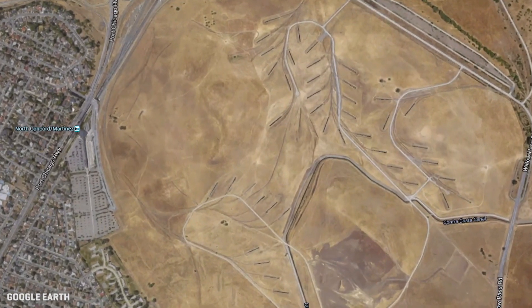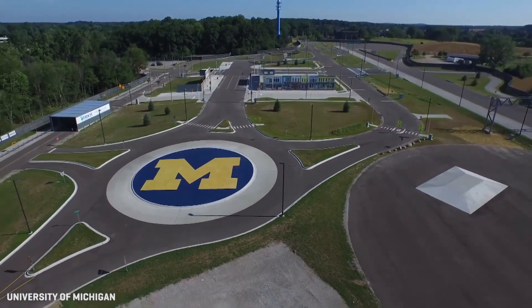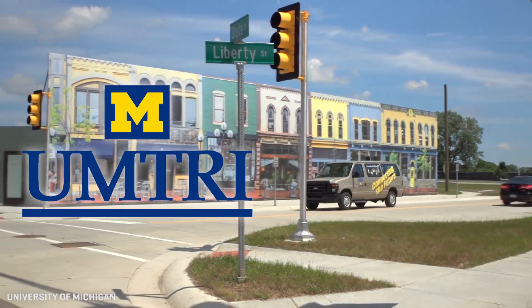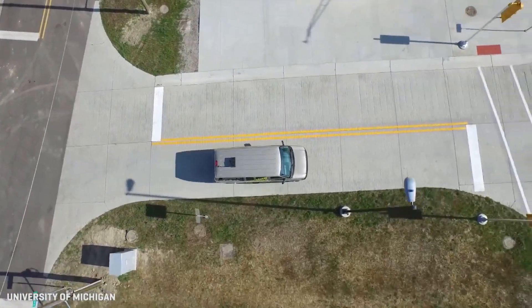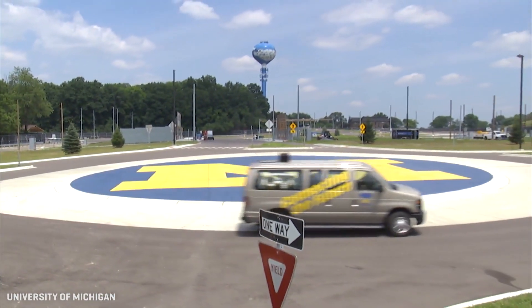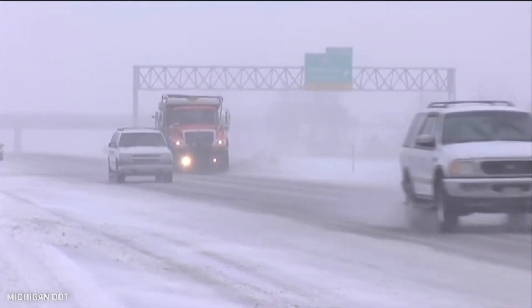Gomentum Station is in Silicon Valley's backyard, but the groundbreaking M-City testing grounds in Ann Arbor, Michigan, is in the auto industry's backyard, run in cooperation with the University of Michigan Transportation Research Institute. M-City is about 32 acres of intersections, roundabouts, benches, buildings, and parked cars — and also something Gomentum Station doesn't have: crappy winter weather, an important and serious hurdle for autonomous vehicles.